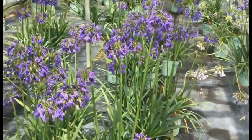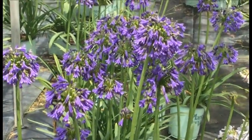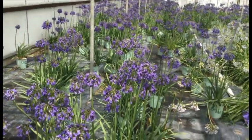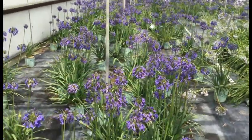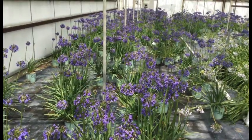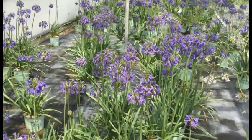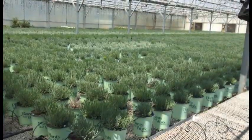Here we're looking at Agapanthus Blue Yonder — check these things out. We've got a lot of these still available, not quite sure why, because they look awesome and it's just a great hardy plant. These are all blooming, they all have lots of buds to follow, sitting above really nice clean foliage. Talk to your sales rep about these and bring some in — Agapanthus Blue Yonder.